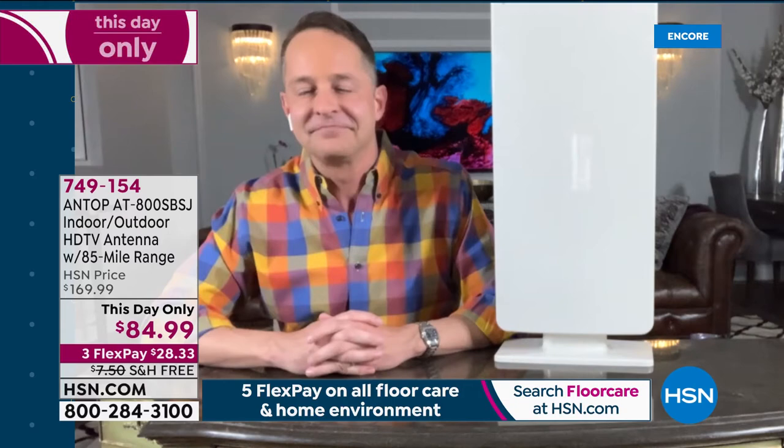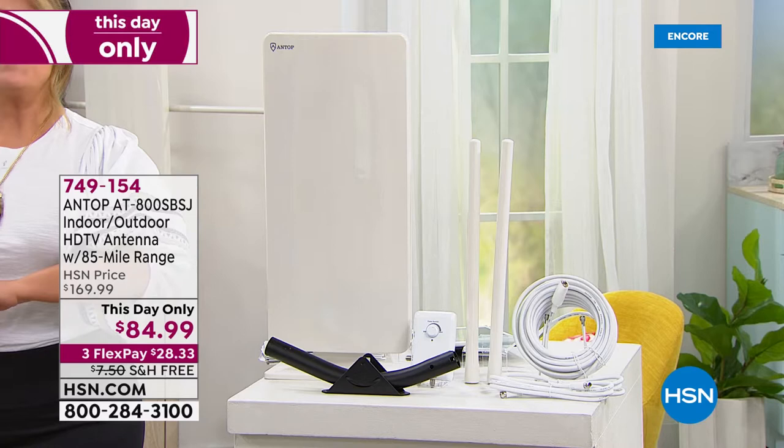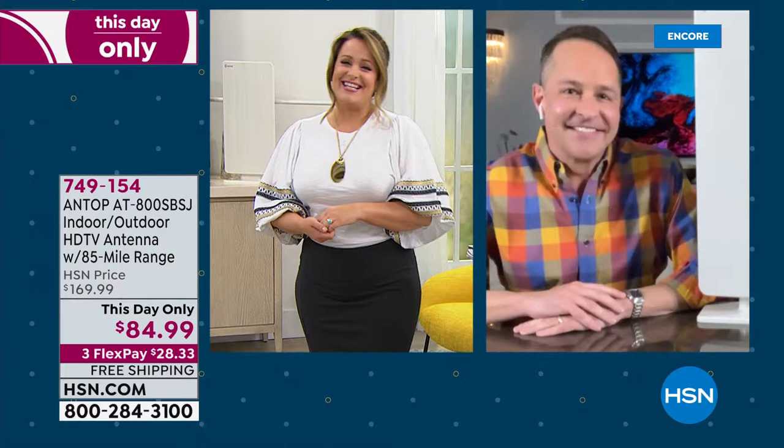It is free TV at its finest. Item number 749-154. This-day-only 50% off sale — $28.33 gets it home on a credit card flex pay with free shipping. Aaron, it's great hanging out with you, and I know you're coming up a little later with a fantastic laptop, so don't go too far. Thanks, Leslie.